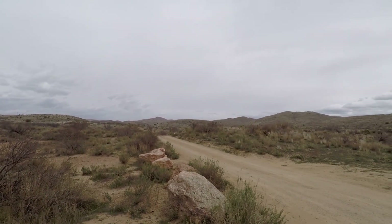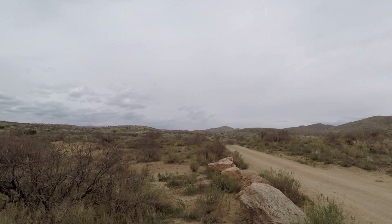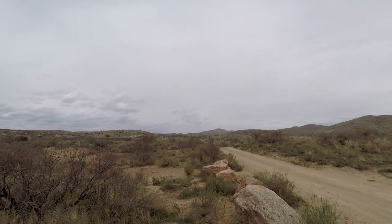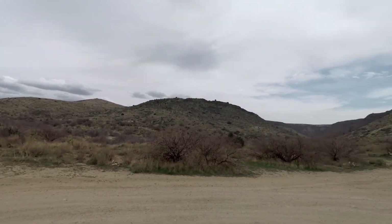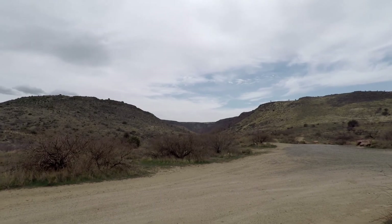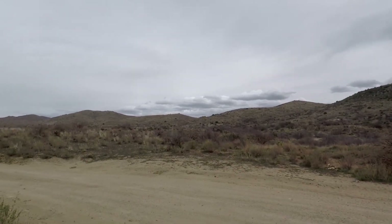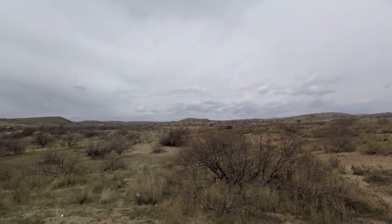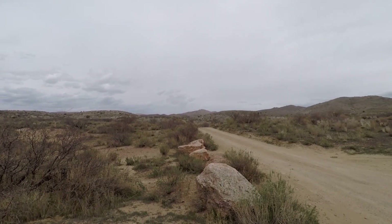We're here at the border where the desert and the forest meet. Up in the distance on that hill, you can see the clusters of juniper trees — that's where the forest begins. Somewhere in that canyon is where the desert ends and the forest begins. We'll be going in there to check it out. A little windy today, a little cloudy, but that's alright — let's do this.